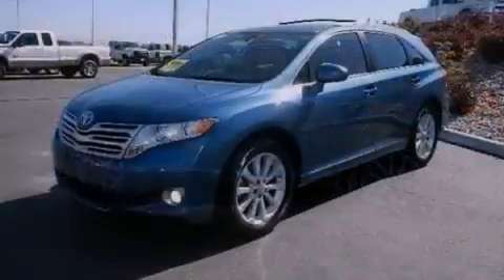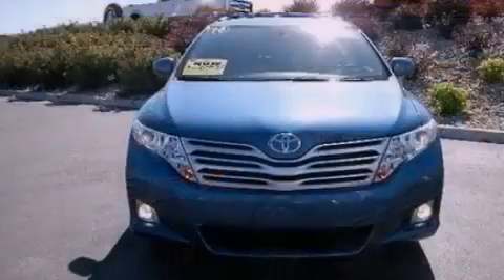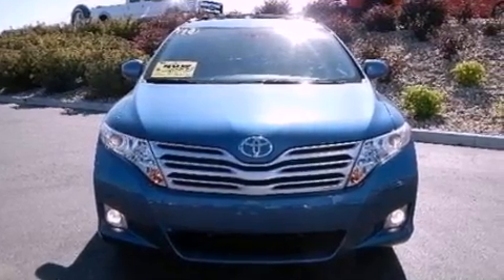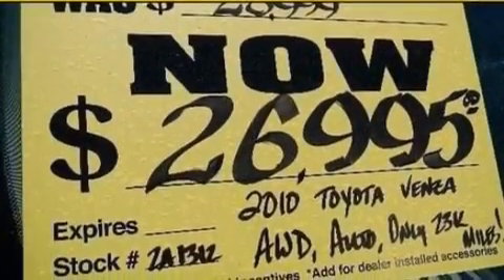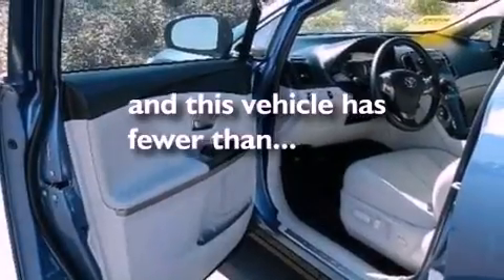A power driver's seat, air conditioning, cruise control, a six-speaker audio system, performance tires, a rear spoiler, an illuminated driver's side vanity mirror, dusk-sensing headlights, an auto-dimming rearview mirror, and this vehicle has less than 24,000 miles.